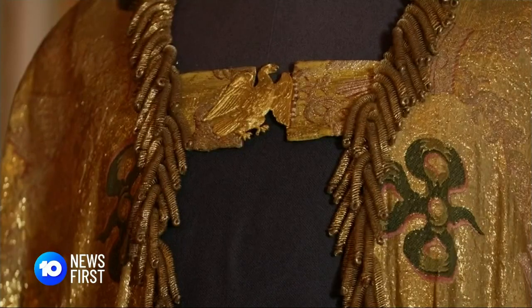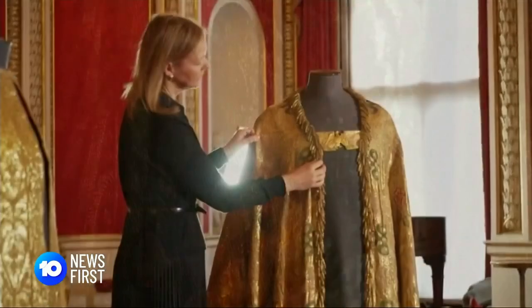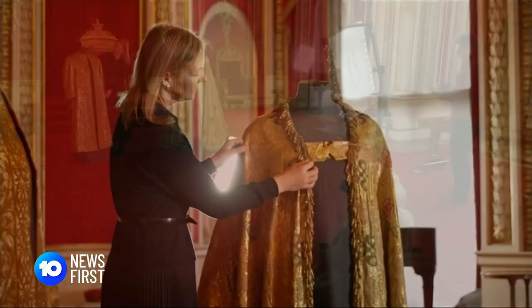Tradition dictates they're still worn by the modern monarch. John Paul Gonzo for 10 News First, London.